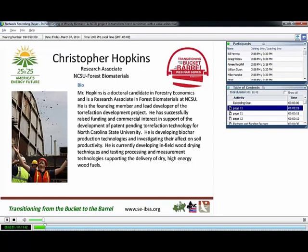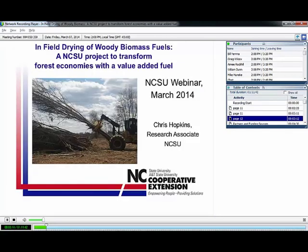Alright, can everybody hear me? We can hear you. Okay, good. Let's get started. So, infield drying of woody biomass fuels — this is an NC State project that we hope can transform forest economies with a value-added fuel.